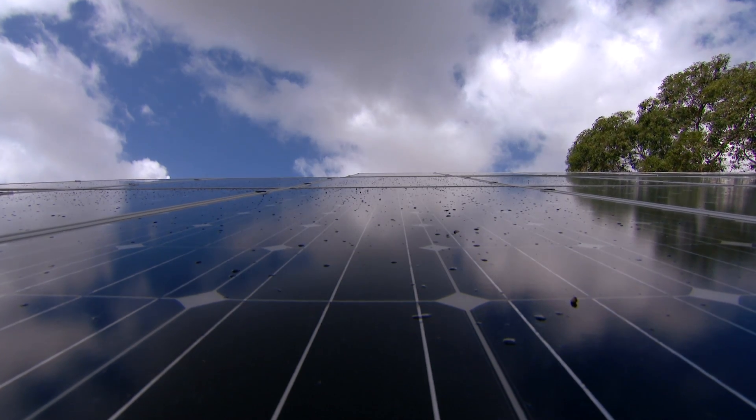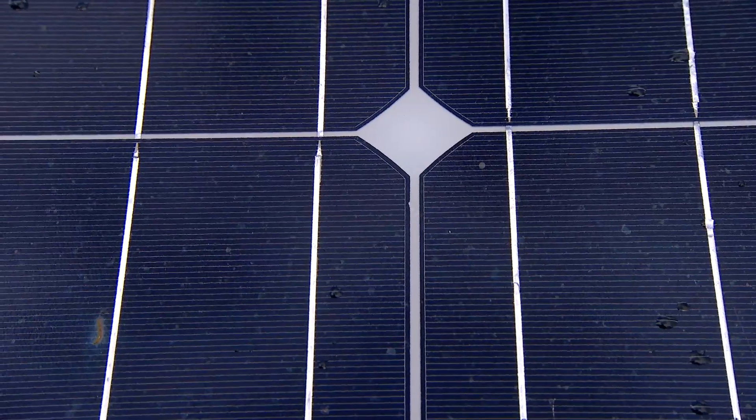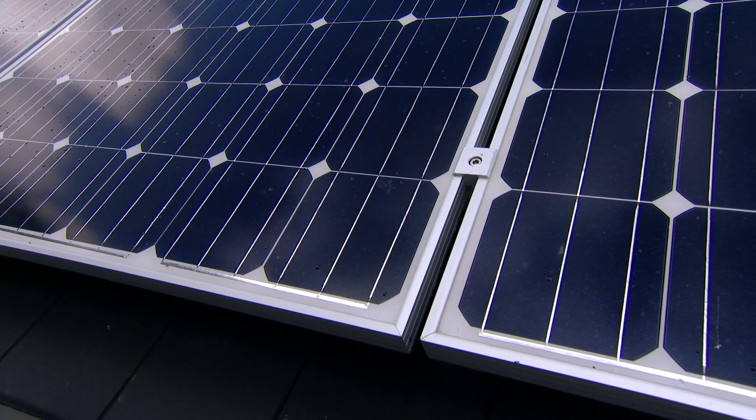In simple terms, a solar system uses the sun's energy to create electricity, which you can then use in your home. The traditional PV solar system generates a lot of electricity during the day, and most of that is actually fed back into the grid because your home's not using it.